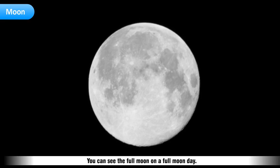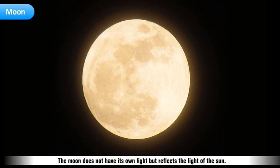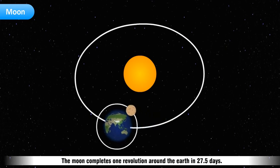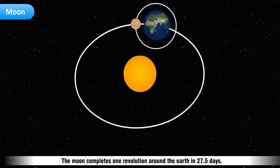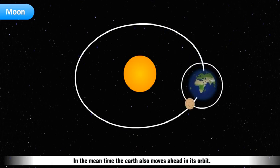You can see the full Moon on a full Moon day. The Moon does not have its own light but reflects the light of the Sun, which is observed during the daytime. The Moon revolves around the Earth and also around the Sun, along with the Earth.